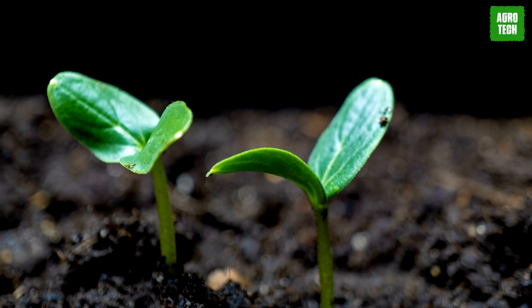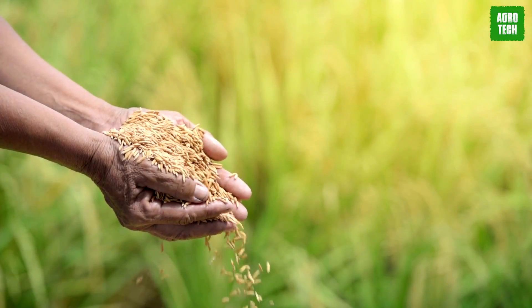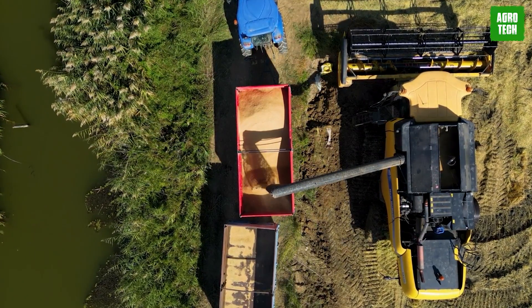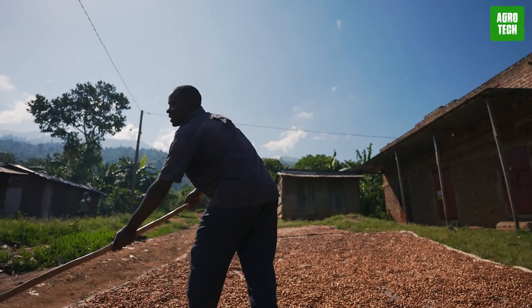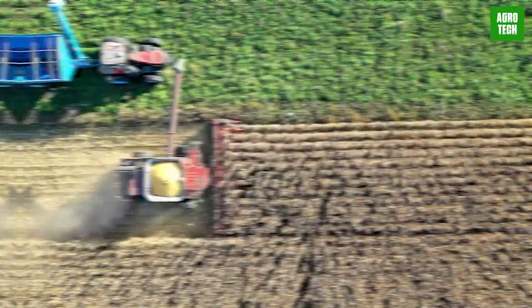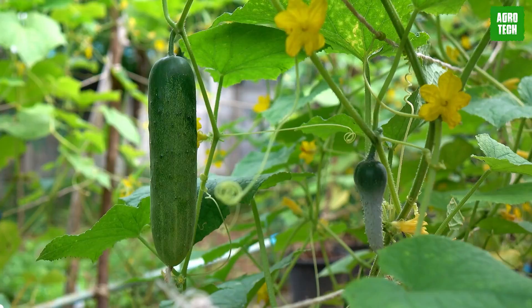Every crop has its planting and harvesting season, and the cucumber is one of them. Both seasons are essential to a farmer, but only the best resources and monster machines are required to get the job done. Manual processes are outdated. Accompany me today on this amazing journey as I blow your minds with the most extraordinary planting and harvesting machines for cucumbers.